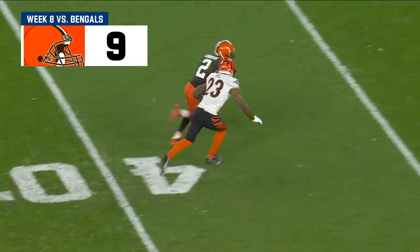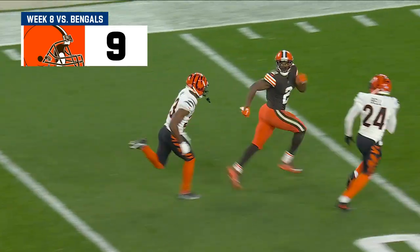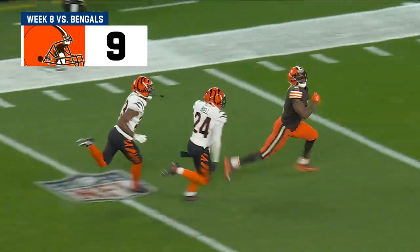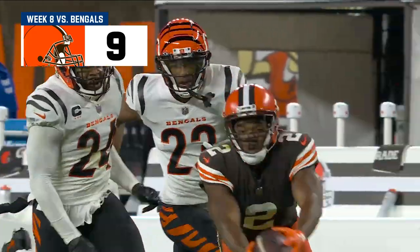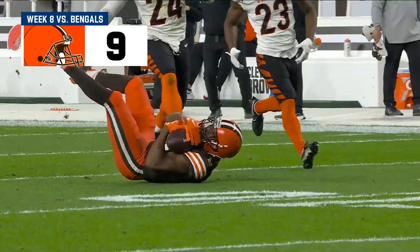Von Bell, who he's locked up, and he's not able to get over the top. Hill is expecting help, but Von Bell's trying to disguise the look, and he's up in there a little tighter than what he should have been.